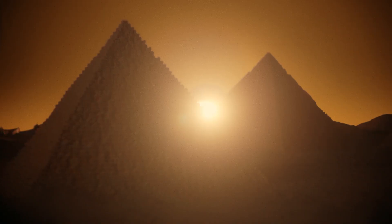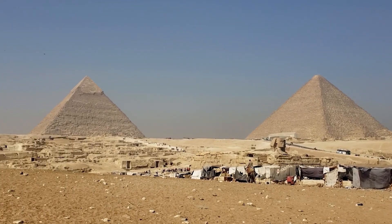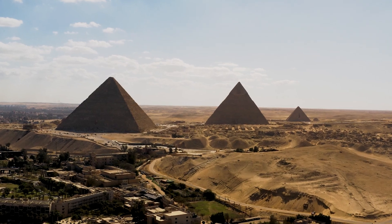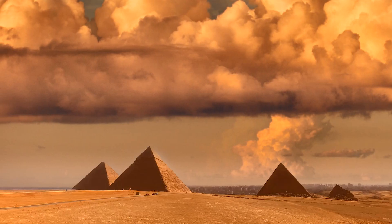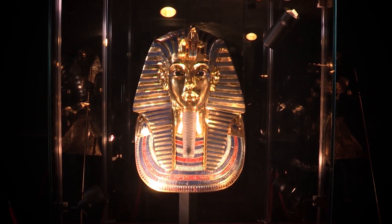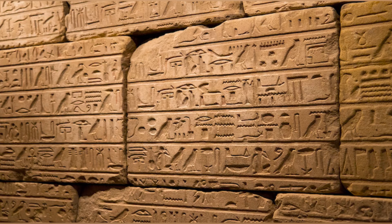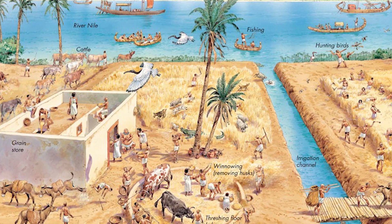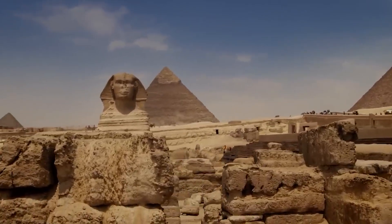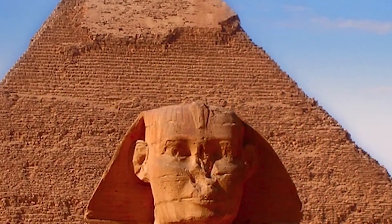Then there's ancient Egypt — a land of grand pyramids and golden tombs. The pyramids weren't just built with skill; they were built with blood, sweat, and lives lost in the process. Pharaohs ruled like gods, deciding everything from war to how people lived and died. While they developed medicine, mathematics, and irrigation, they also practiced bizarre rituals and kept strict control over their people. And when the empire fell, it wasn't just foreign invaders — it was corruption from within.